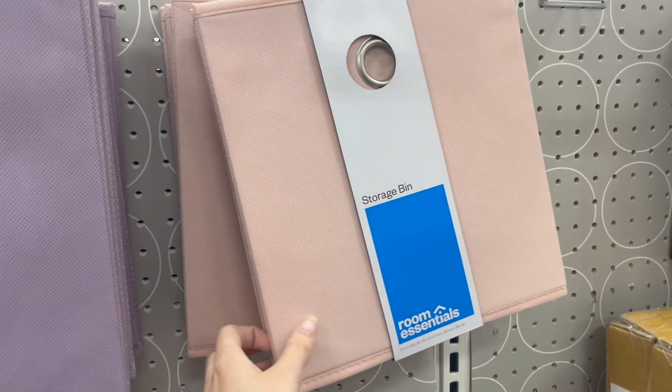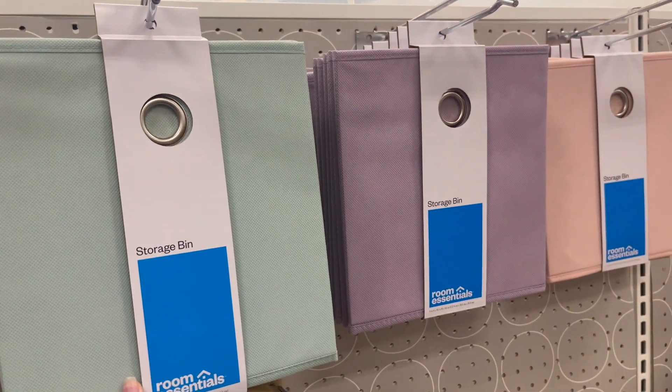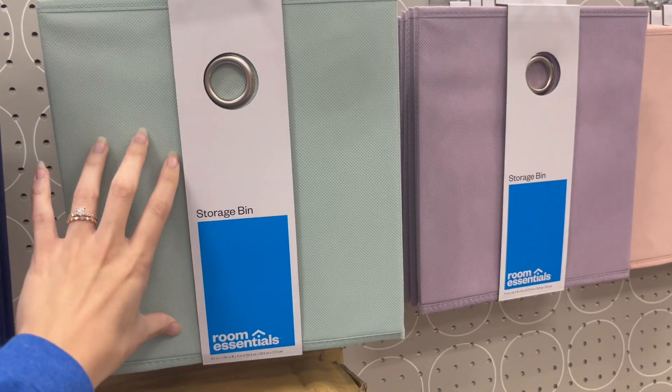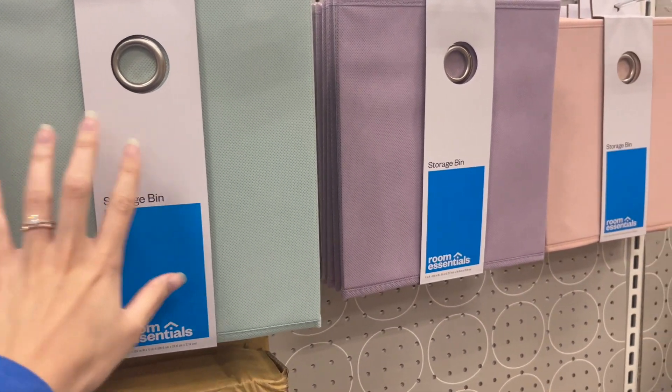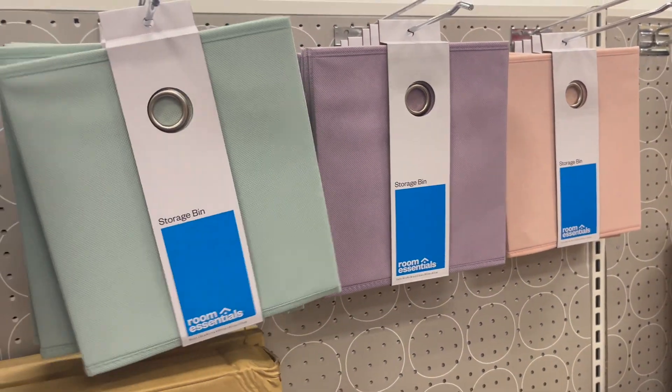I was going to get a blush and a mint or sage colored one, but they used to have ones with a floral print or a pattern on them and I don't see those, so I might not get those today.